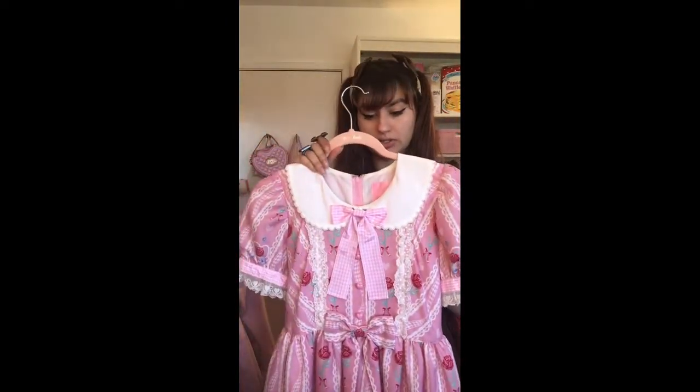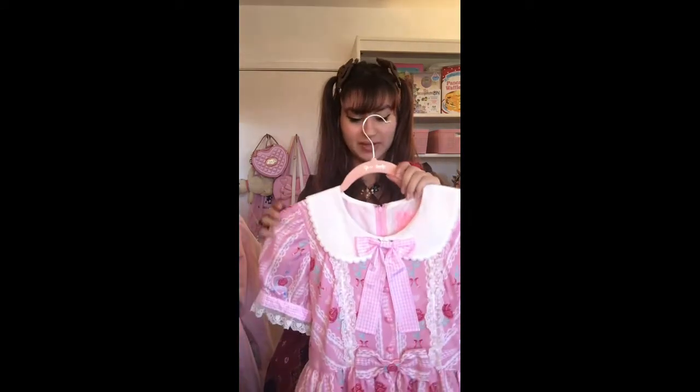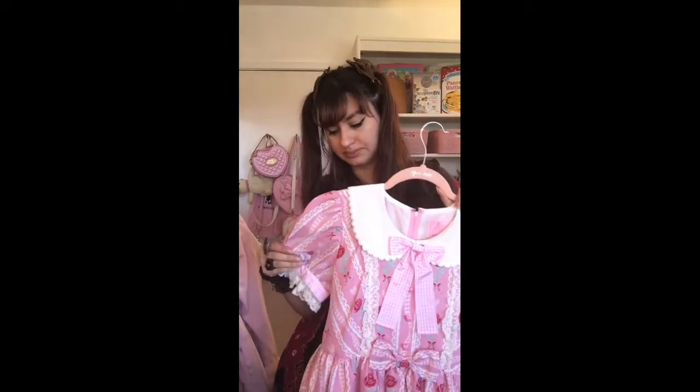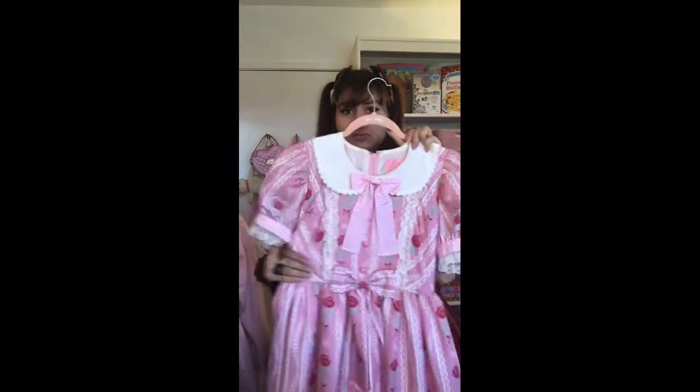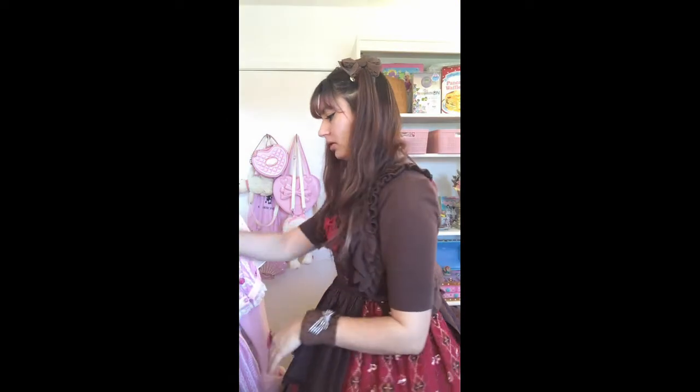I had to try it on in the fitting room — it just barely fit. I asked the shop girl to help me zip it up and I said 'don't force it if it doesn't fit,' and she said 'no, no, it'll fit,' and got me into it right away. I don't think I fit into most Angelic Pretty OPs but I got lucky with this one — the measurements are just enough.